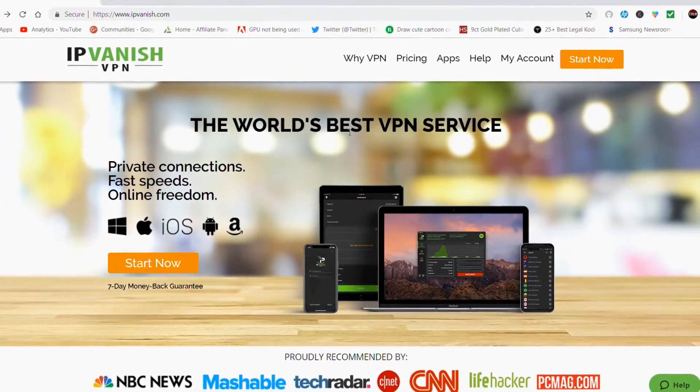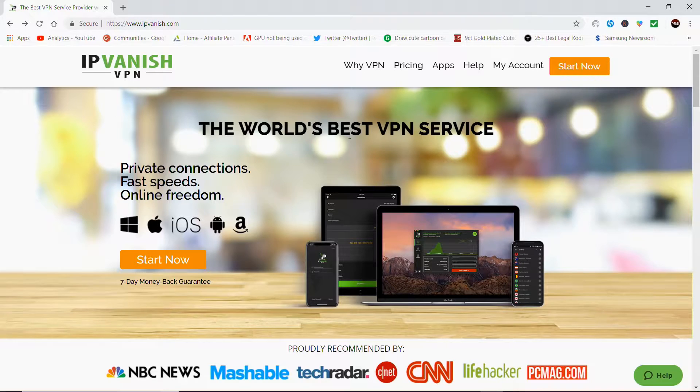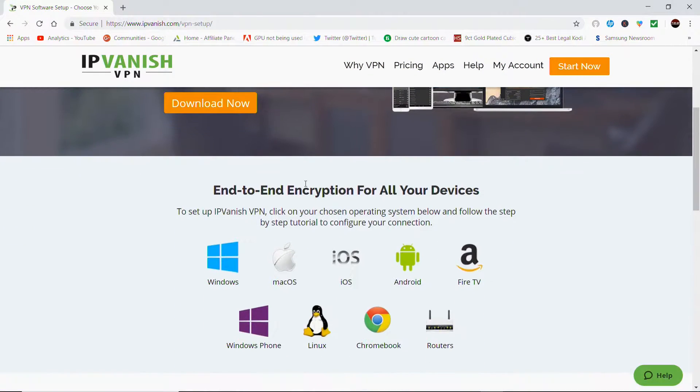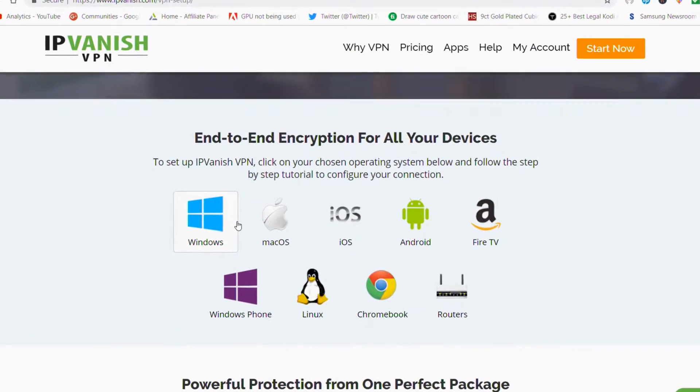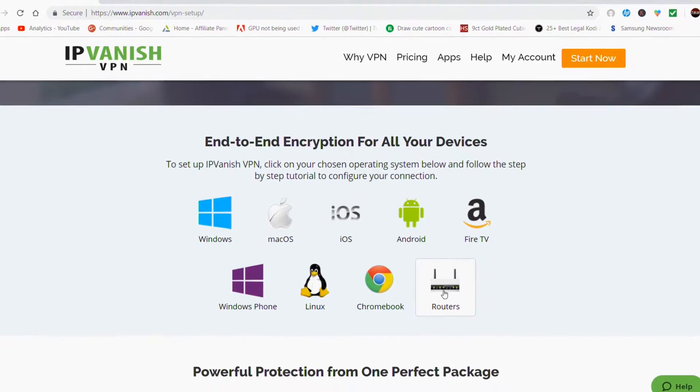I use it on the Amazon Fire TV, my Alexa Fire Stick, my Samsung Galaxy S8 Plus and my Windows laptop. But it works for nearly all devices — Windows, Mac, iOS, Android, Fire TV, Windows Phone, Linux, Chromebook and routers. You can use it on 10 different devices simultaneously.